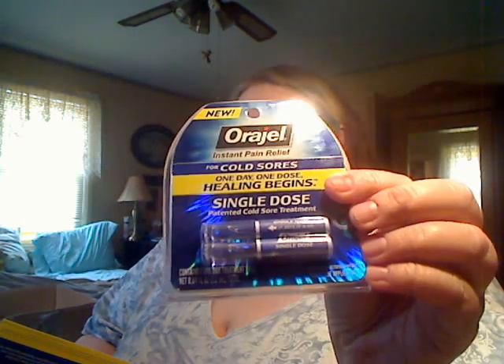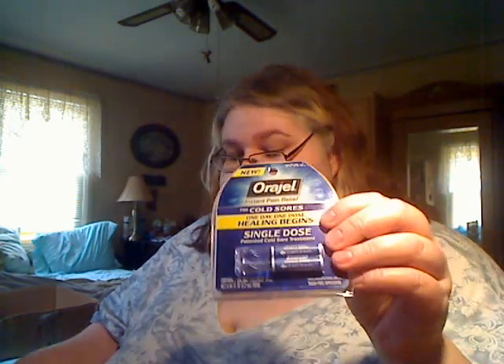Yesterday, Dad went to the post office and checked my box, and there was some stuff. A freebie of the day yesterday was from Orajel. It is a single dose for when you have a cold sore — like the real packaged stuff you get at the store. There were two single doses, and they actually put two in the package. So now I can put these in the cupboard in the bathroom.